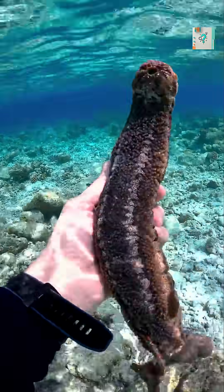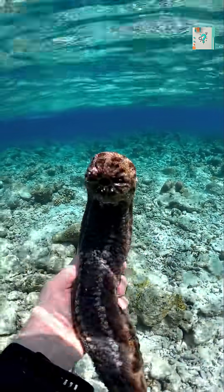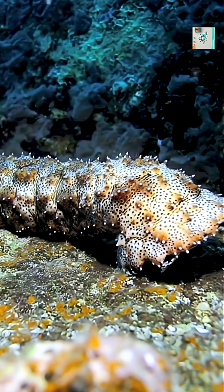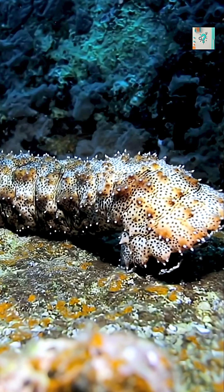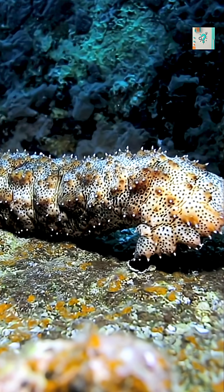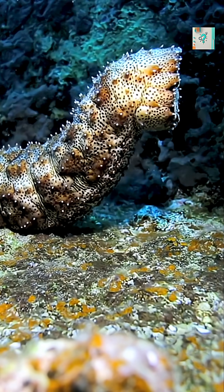These unusual tactics make sea cucumbers vital survivors in coral reefs and seafloors. Beyond defense, their role is important too — they recycle nutrients by processing sand and sediment. So, while they may look like harmless blobs, sea cucumbers are masters of strange survival tricks.